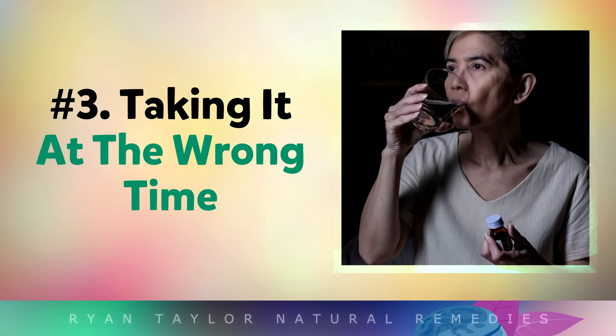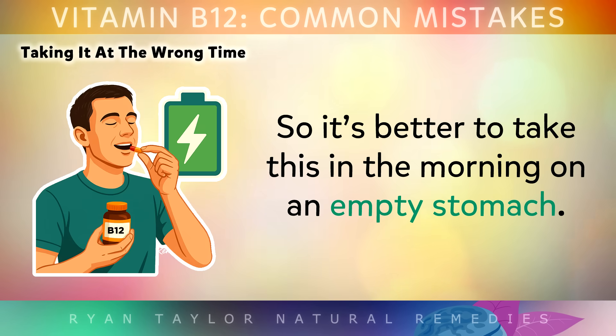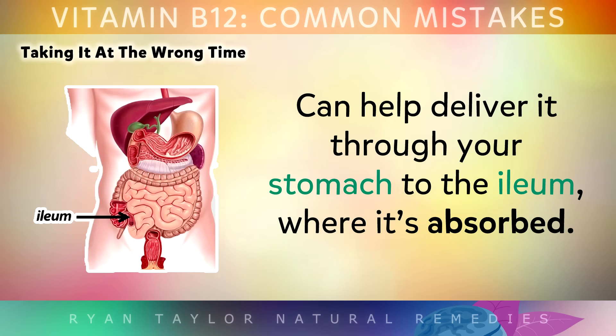Mistake number 3 is taking it at the wrong time. Taking B12 supplements late at night can energise the body and keep you awake for hours, so it's much better to take it in the morning on an empty stomach. Vitamin B12 is water soluble, so drinking a large glass of water with it can help to deliver it through your stomach to the ileum where it is absorbed.